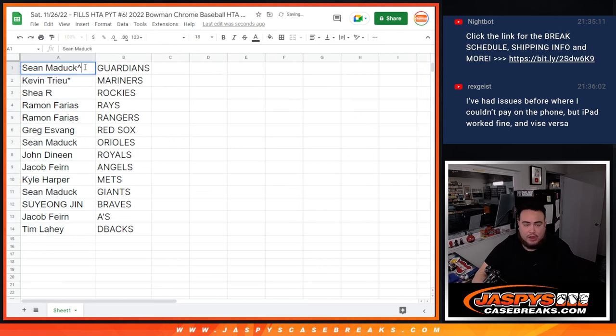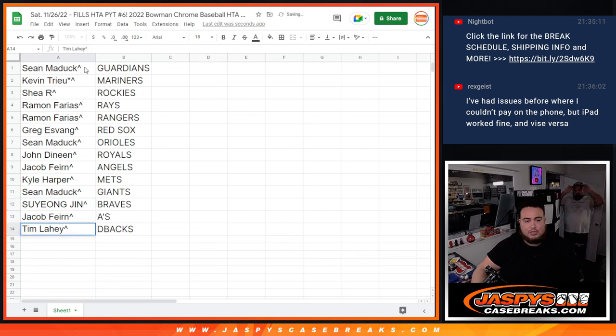Sean, you have the Guardians — very nice. Kevin, Lastwhile Mojo getting the Mariners. Shay with the Rockies. Ramon with the Rays and the Rangers. Greg with the Red Sox. Sean Matic with the Orioles. John D with the Royals. Jacob with the Angels. The Mets and Giants are the teams at around $100 or a little above, so not too bad. Soo Young with the Braves — I think they were like a $90 team. Unfortunately Jacob and Tim are the teams a little under, so appreciate you guys — next one's coming up!